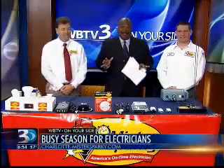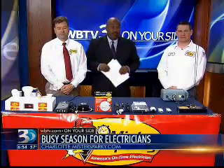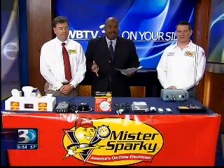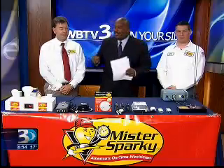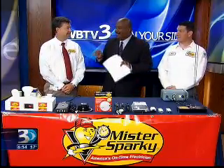Welcome back. Fall is a very busy season for electricians everywhere, and we're here this morning with information as it relates to keeping your home safe. Joining us are Rusty Wise and Scotty Hutchins from Mr. Sparky here in Charlotte. I love your commercials on radio — it's like 'Mr. Sparky, no malarkey.' Yeah, people enjoy that.